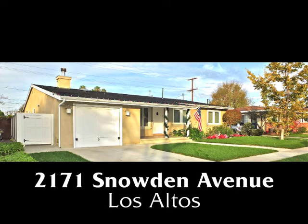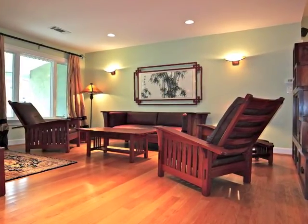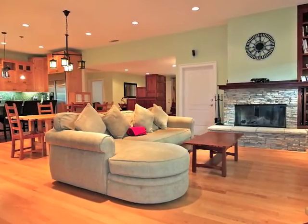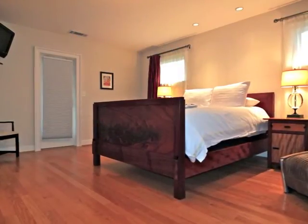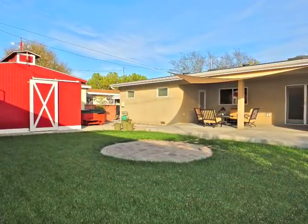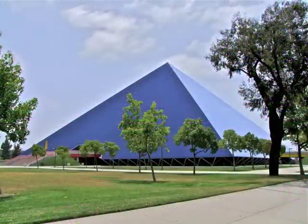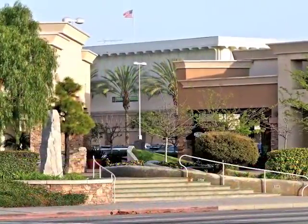2171 Snowden Avenue, an exquisitely renovated three or four bedroom, two bathroom home on an oversized lot of stunning sophistication and style, visual freedom and intrigue, amazing quality and romance in a serene setting, only minutes from parks, golf courses, the university, plus the shops and restaurants of Los Altos.